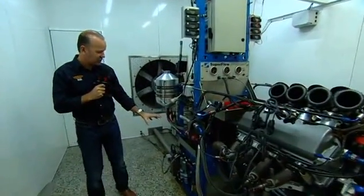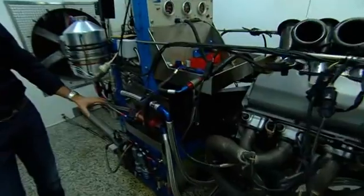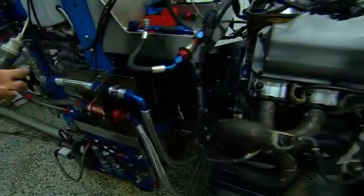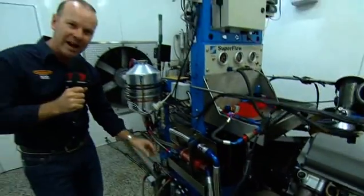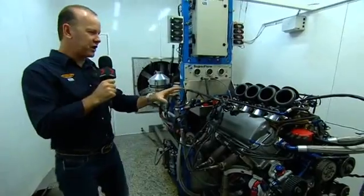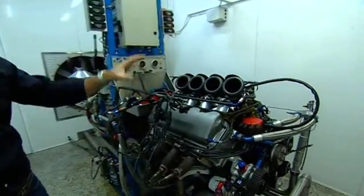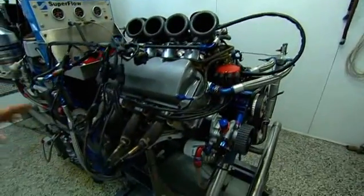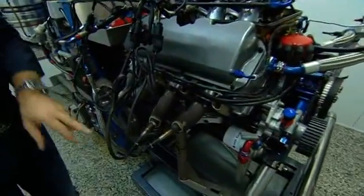What the engine sits on is known as the engine brake — effectively like a big water pump. The power of the engine struggles against the water pump, and that's all measured and fed back to the computers. The setup largely simulates how the engine is in the car, with water and oil running in and through it.